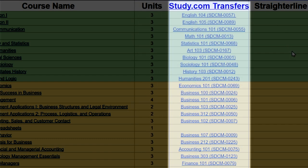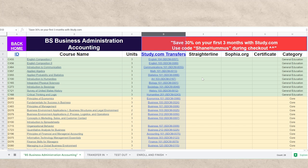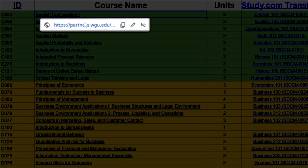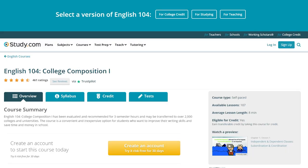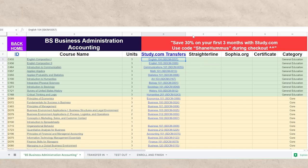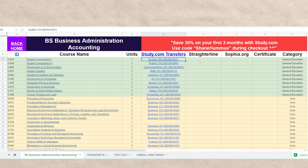Then this column right here is probably the most important — these are the study.com transfers. I'm going to try to keep this up to date as much as possible because this stuff does change — study.com, StraighterLine, and Sophia do add stuff in quite a bit. You can also map out the other ones with StraighterLine and Sophia.org, but study.com is my favorite, and my second favorite is Sophia.org. You can click on this and it will take you to the WGU class. If you click on this, it will take you to the study.com class — so we clicked on English 104 and it takes you to the English 104 class. And if you do want to save 30% off on your first three months, you can use code Shane Hummus during checkout.